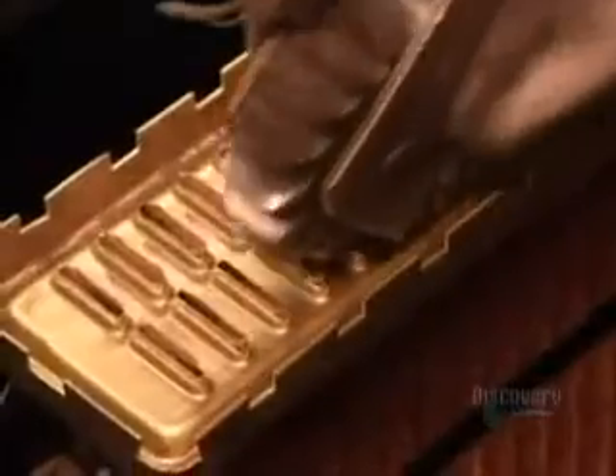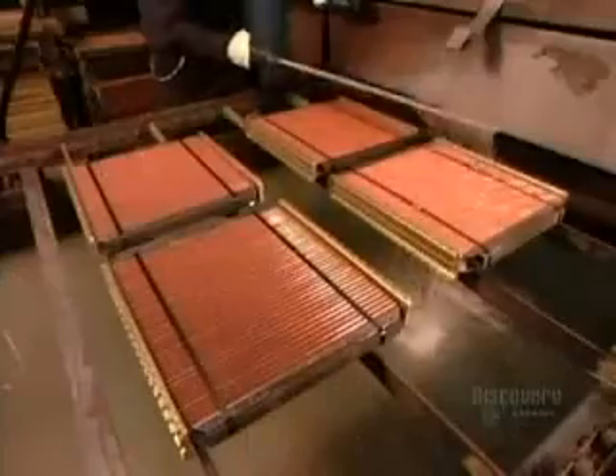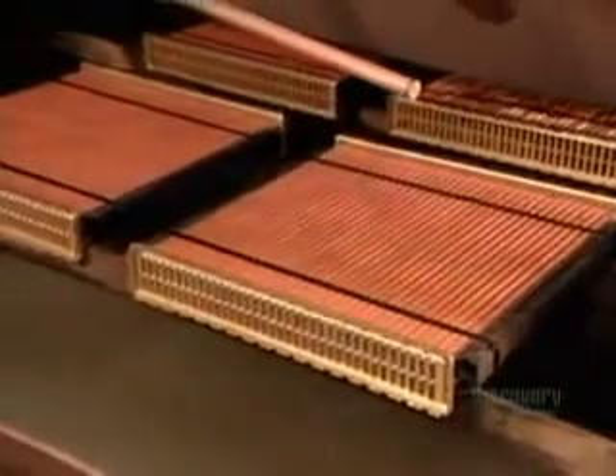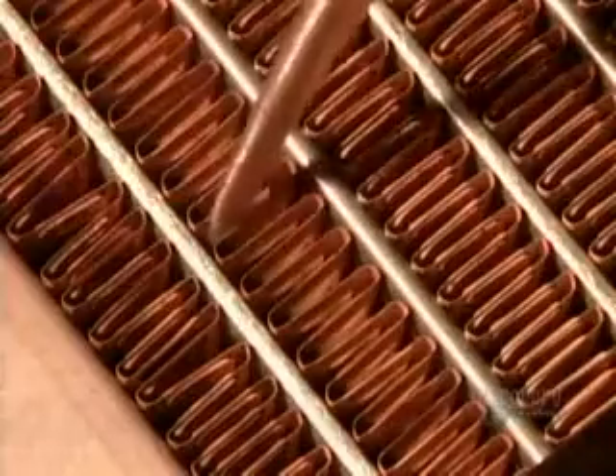The banging inadvertently closes a few tubes, so they use a special roller to reopen them. After cleaning the surface, it's into an oven at 315 degrees Celsius. In just two minutes, the lead melts, fusing the tubes and cooling fins.